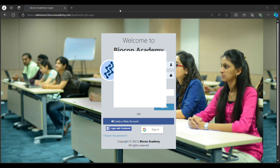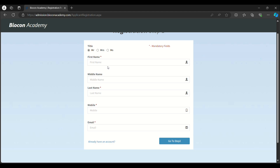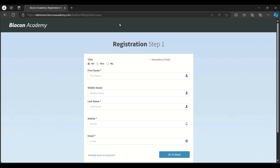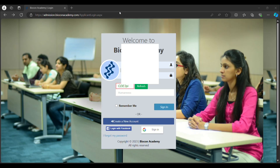You have to log in using an email ID and password. If you don't have an account, you need to create a new one. Register by entering your name, middle name, mobile number, and email. You also need to provide your address, country, state, city, phone number, and how you learned about Biocon Academy. After creating an account, you have to log in again.